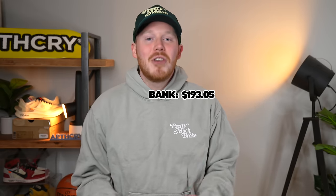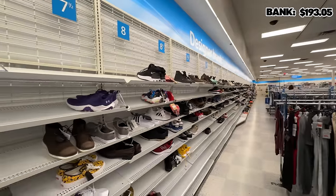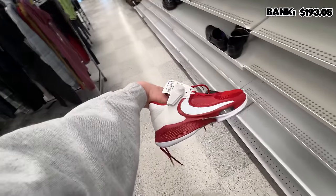We start off the week with a bank total of $193.05. The first stop this week is Ross. We're here at Ross looking for steals and deals.